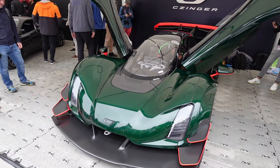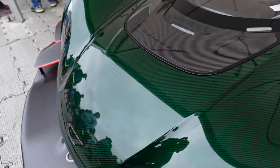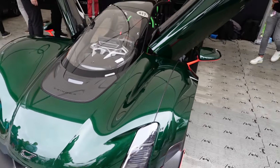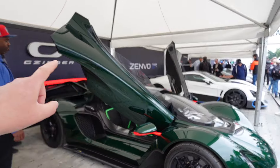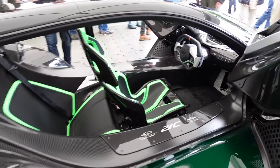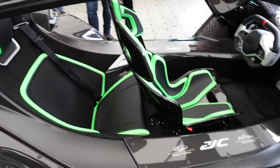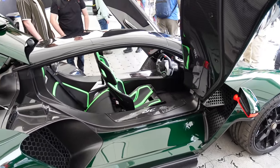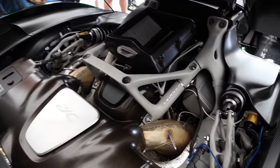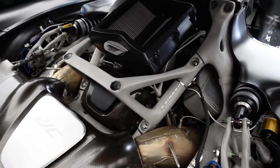This is my first time seeing the Czinger 21C and the green carbon fibre looks absolutely crazy. The thing that stands out as well — look at the size of them doors, they're absolutely huge. With the 21C you have the driver up front in a central driving position and you can get a passenger in the back. It's a real climb to get in. The engine bay is so cool — a lot of these linkages I presume are 3D printed with all the engine mounts.